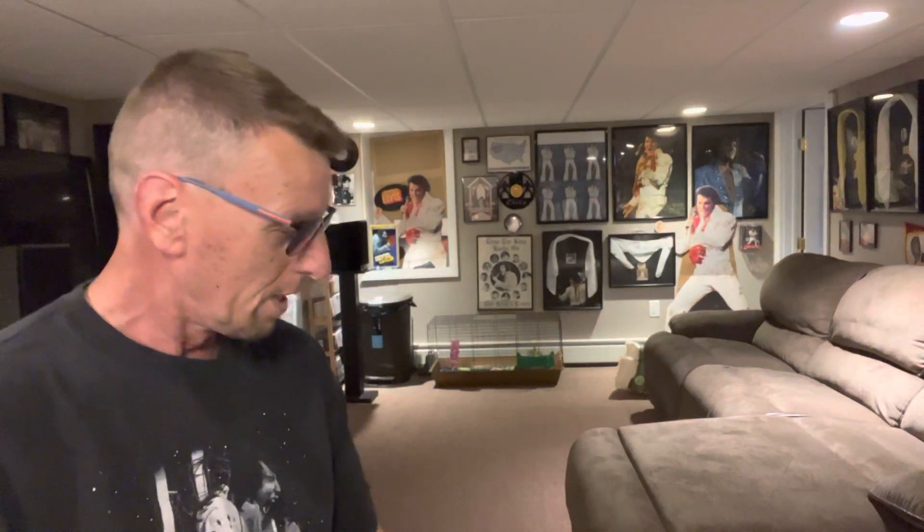Hey everybody, it's Ed. Something that I ordered back at the beginning of this month — this month being October of 2022 — it was definitely the first week of the month that I ordered it.